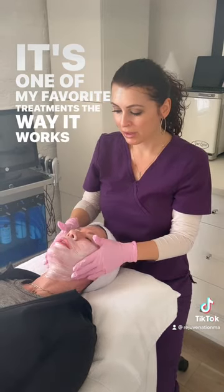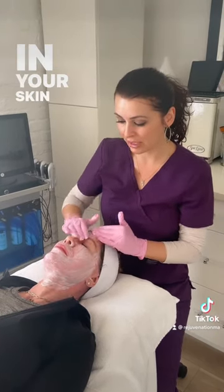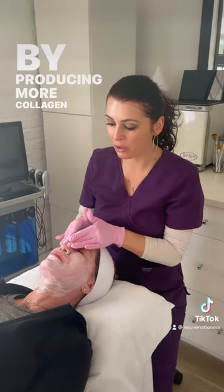The way it works: SkinPen has 12 little microneedles that cause microinjury in your skin. As your body heals, it goes through the defense mechanism by producing more collagen and elastin.